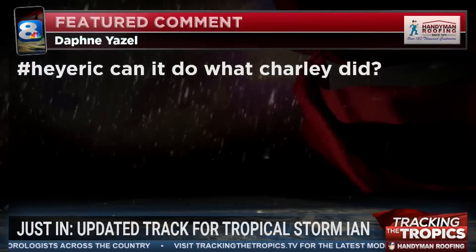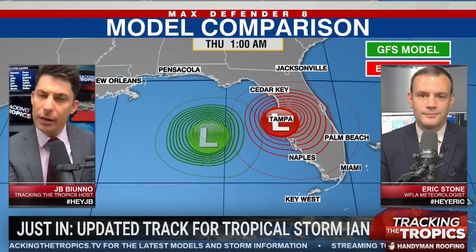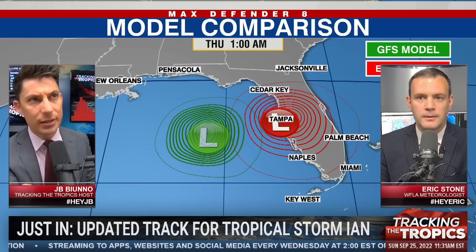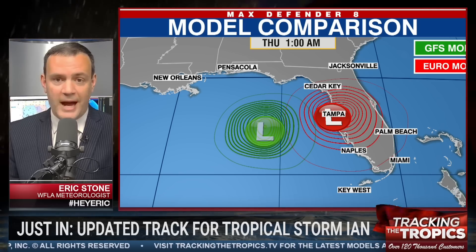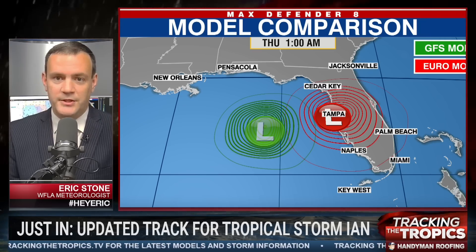Daphne asks: can it do what Charlie did? The Charlie comparisons are understandable — it was a 2004 storm that did a lot of damage to the peninsula. Ian will definitely make that northerly and then north-northeast turn like Charlie did, but Charlie was further south and abruptly turned more northeasterly. No two storms are the same and environmental conditions are not the same. I don't see this storm taking a hard right. It'll be a more gradual northerly then north-northeast turn — I don't see this doing what Charlie did back in 2004.